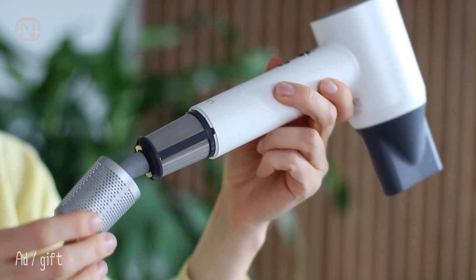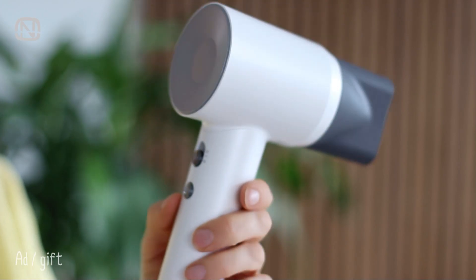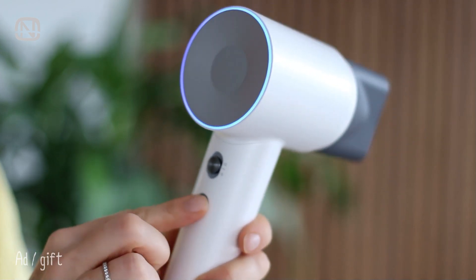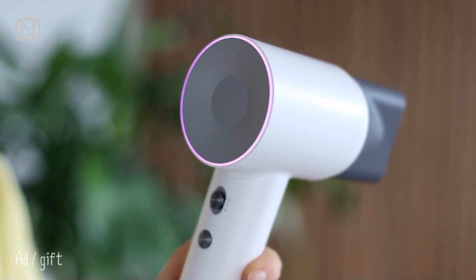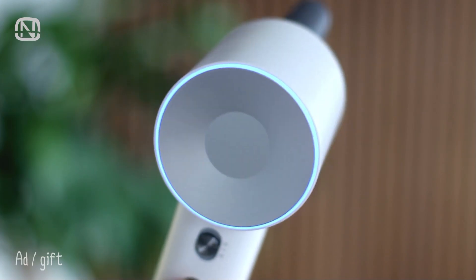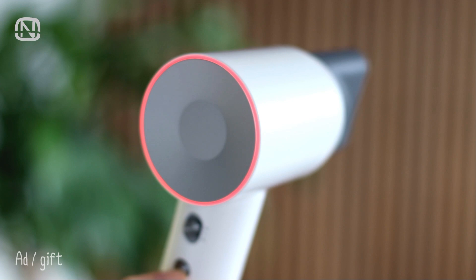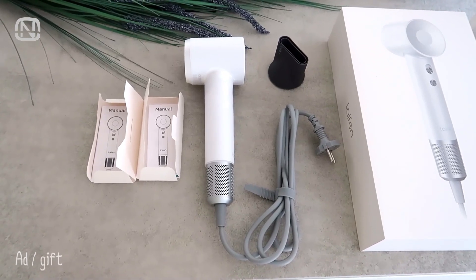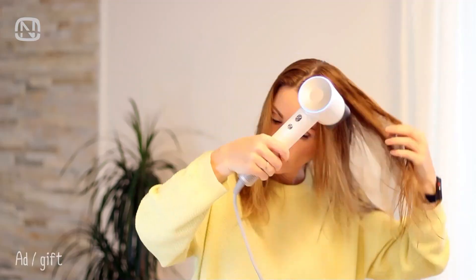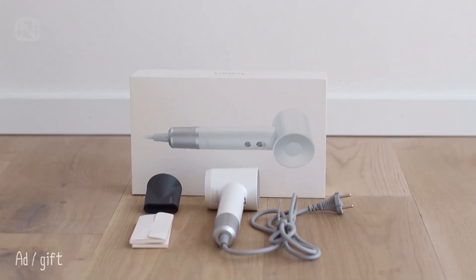Thanks to noise reduction technologies, the Tromleifen hairdryer achieves a quieter and more natural sound with only 59dB at full speed. It also has a hot and cold air circulation function. If you long press the wind temperature button for 2 seconds, the auto cycling mode will be switched on — hot and cold air alternate every 2 seconds so your hair won't get overheated. The 3-color LED ring temperature mode shows you the exact temperature of the air blown out. It took me less than 3 minutes to get my hair completely dry, saving me time every morning. This hairdryer will be a great gift for yourself as well as for family and friends on any holiday. I will leave the link in the description below.